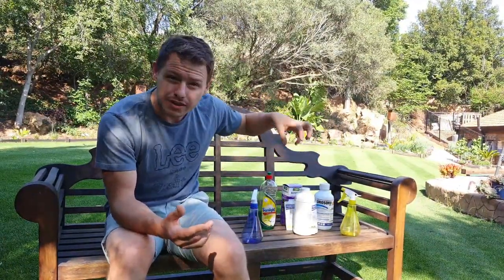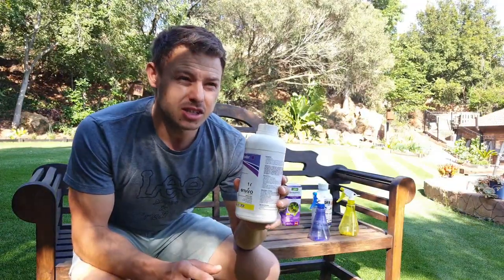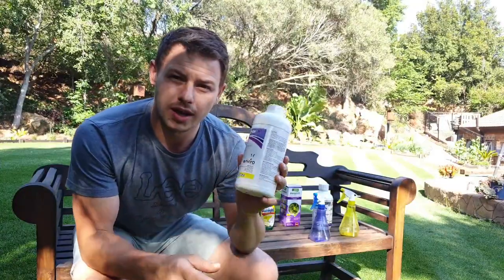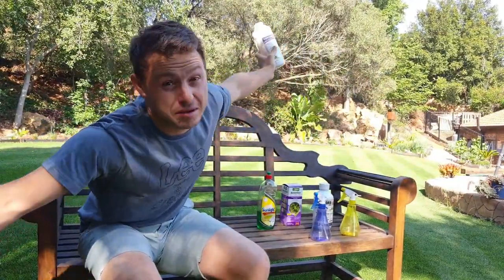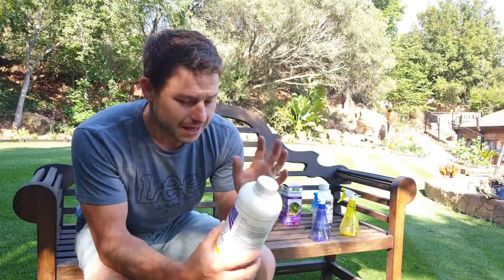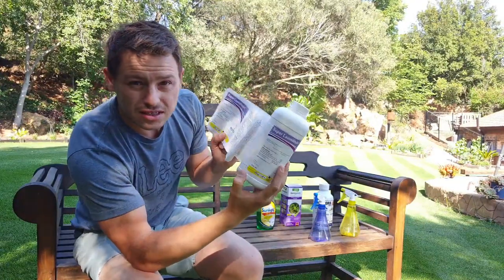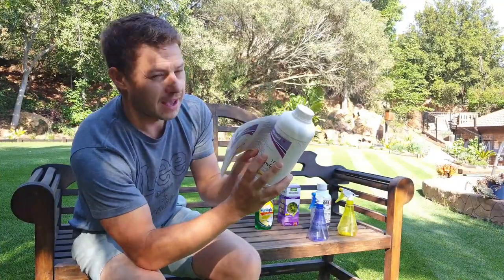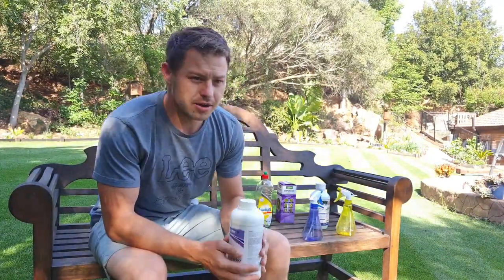Now this is where it gets a little more tricky — the application of these products. This product is a broadleaf herbicide, but just because it's aimed to kill broad leaves doesn't mean your lawn likes it. The weed likes it less, which is why it kills it. That's why we have got to stick to the application rate — we've got to read this label, and this will tell us how much product to put into our bottle or sprayer to spray onto our lawns without burning or hurting the grass.